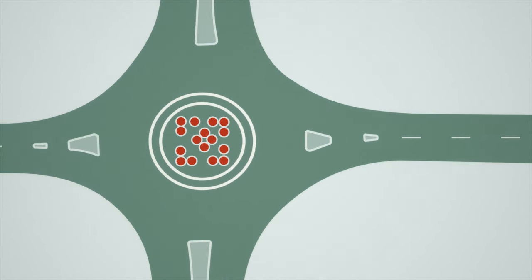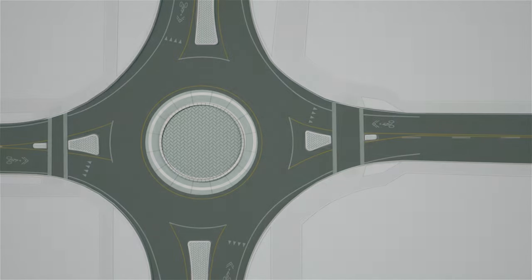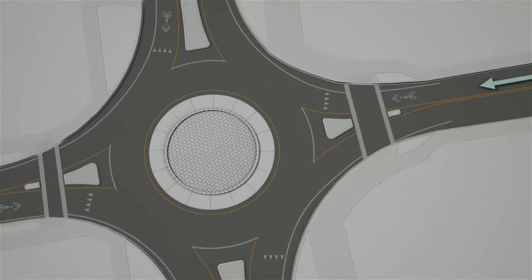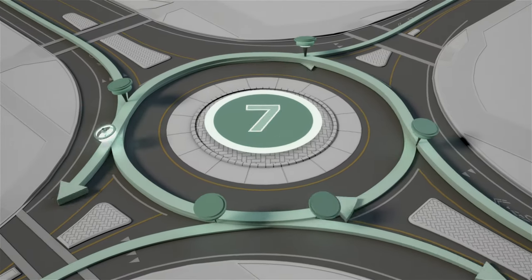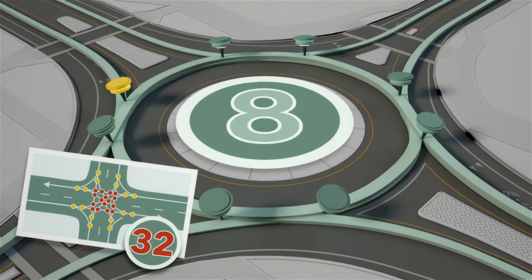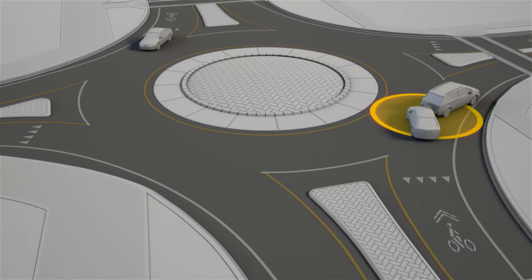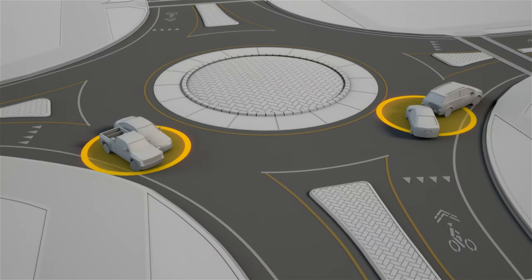Roundabouts avoid these severe conflict points by going around them. And when we imagine the roundabout paths, we get eight conflict points — down from 32 to eight. And since none of these conflict points are the super bad kind,